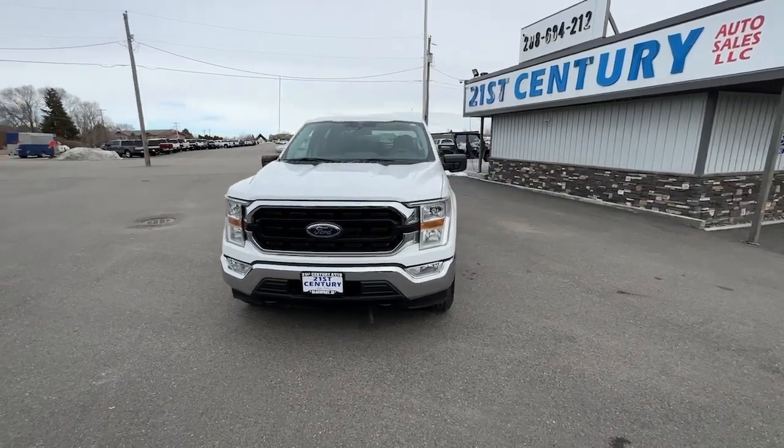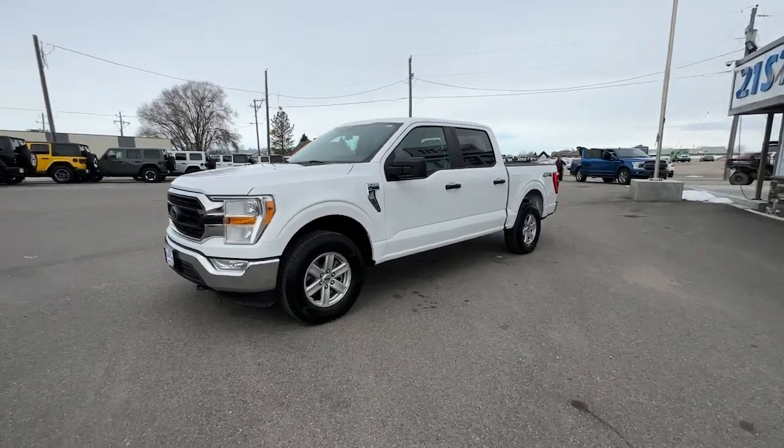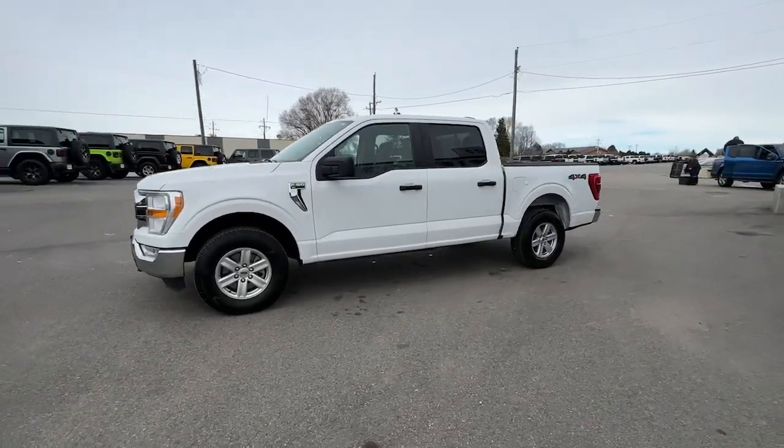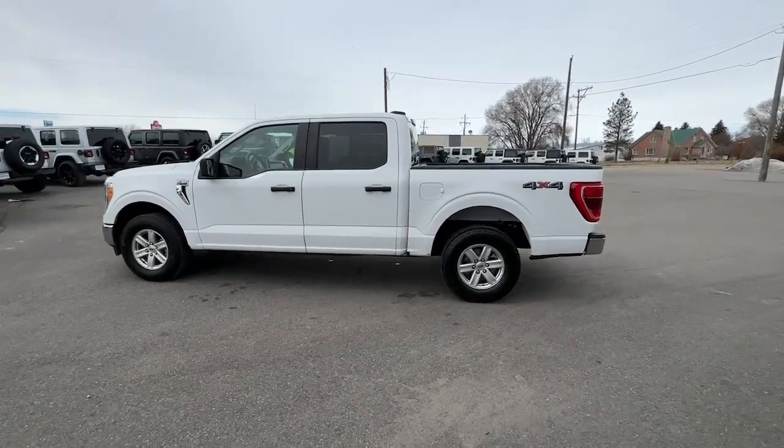Introducing the 2021 Ford F-150. With less than 20,000 miles on the odometer, this vehicle stands out from the rest. Take a closer look at this full-size F-150.